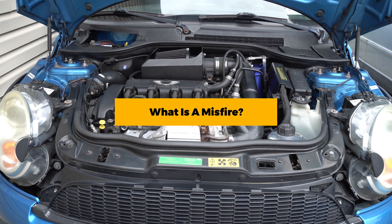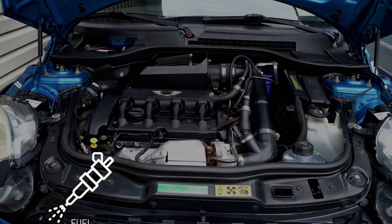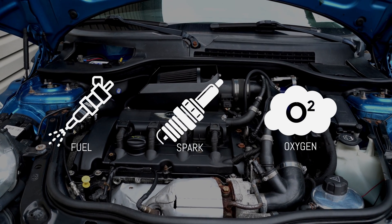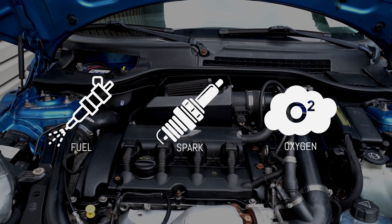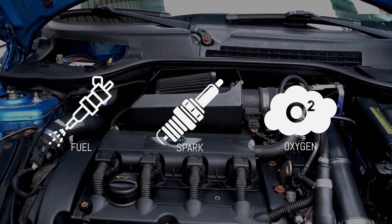In order for the engine to fire the cylinders correctly, it relies on these three main components: fuel, spark, and oxygen. It needs fuel to burn, oxygen to facilitate the burn reaction, and spark to initiate the fire. If there's an issue with any of these elements, that will cause the engine to not run properly.